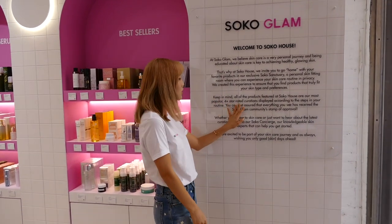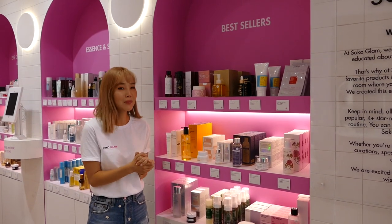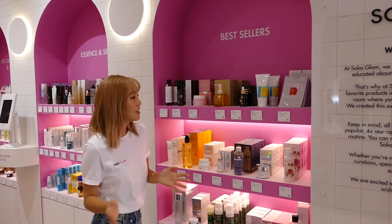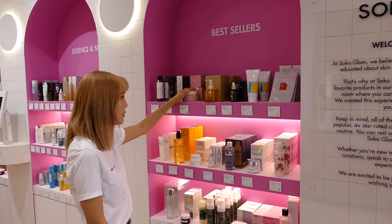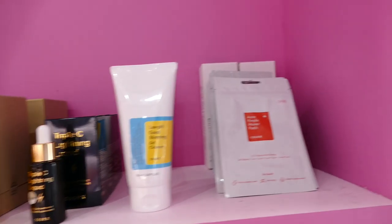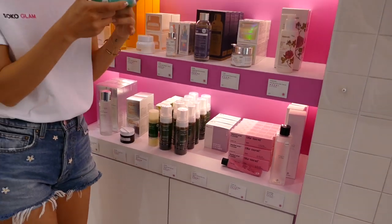Only four-plus star rated curations here at the Soco House. Right next to it we have the best sellers, and I love this shelf because sometimes I get overwhelmed when I'm shopping for K-beauty products. This is like the best breakdown of what you might want to start with. Taking a closer look, we have the Clean It Zero, which I've mentioned on my channel before — one of my favorite cleansers. From COSRX we have the Soco Glam exclusive COSRX Triple C Lightning Liquid, one of my favorites, the Acne Pimple Master Patches, some Klara products, and we have the Neogen Joan Day and Night Cream.